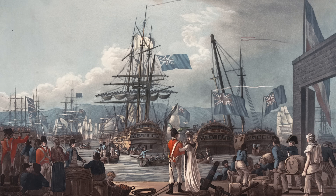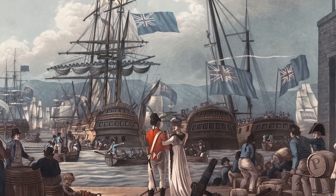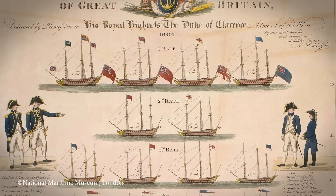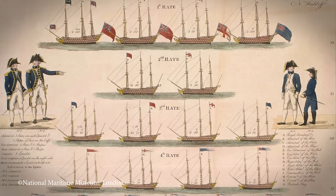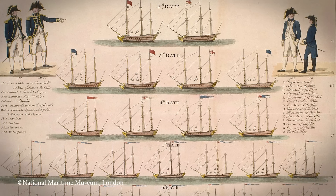Britain goes on to play a leading role in Napoleon's eventual defeat. Its greatest contribution? Its wooden walls. The Royal Navy. Britain is the world's largest naval power, with 136 ships of the line and 110,000 men at sea.